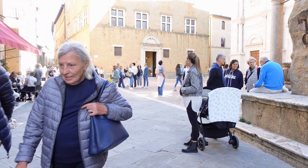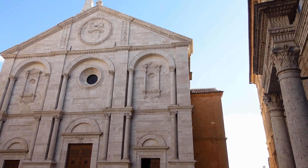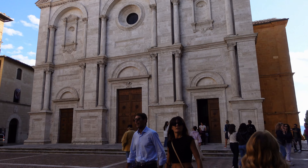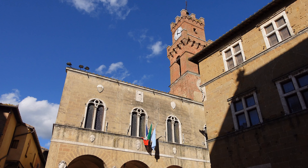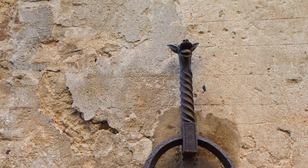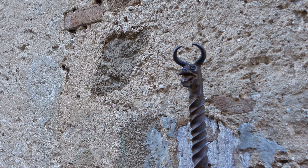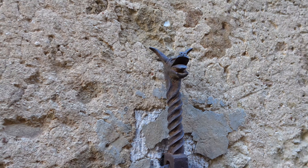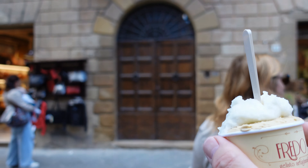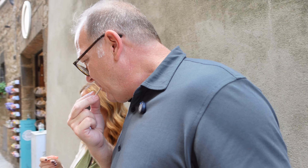It seems much busier — or is it just because it's more compact? Look at the heads on these things, they're all different. They're kind of cool. What did I get? Pistachio and lemon. And you got strawberry and pistachio. Pistachio is good, not my favorite. Well, I like it. It's good, but the place in Venice is better for my lemon.